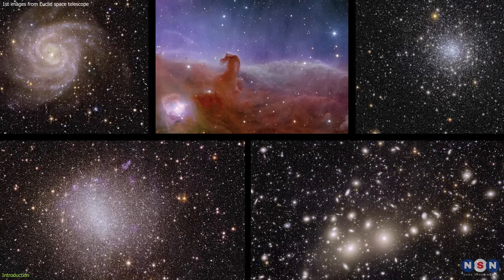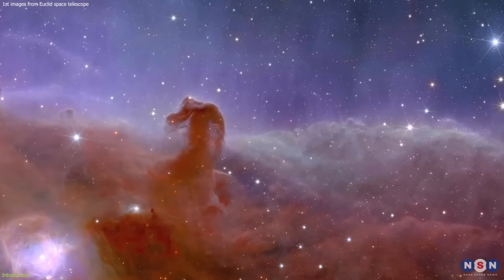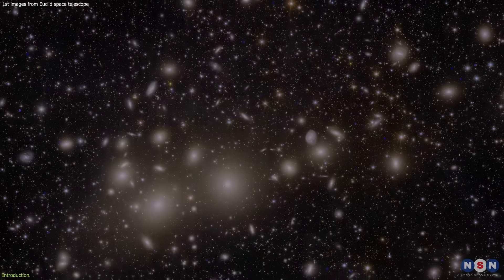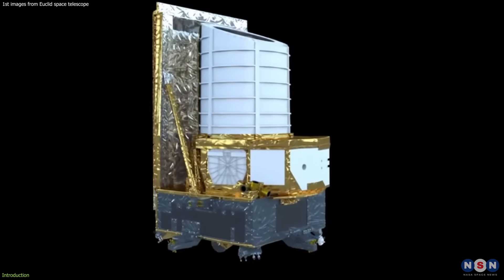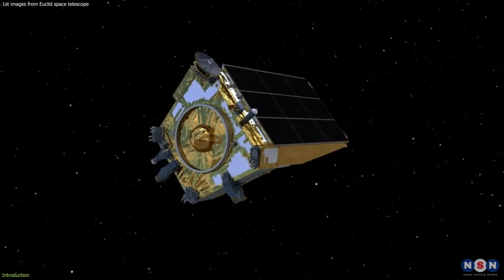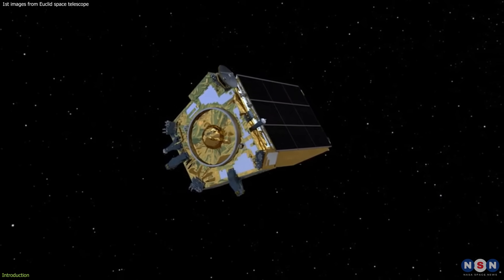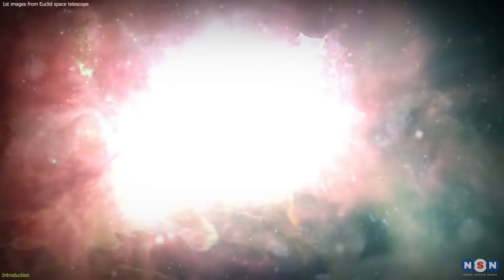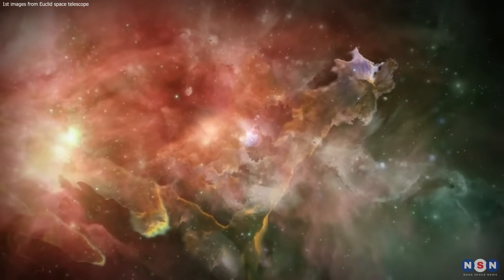We will focus on three images: the Horsehead Nebula, the Hidden Galaxy, and the Perseus Cluster. These images will demonstrate the power and potential of the Euclid Telescope to answer some of the fundamental questions about the origin, evolution, and fate of the universe. So, are you ready to embark on this cosmic journey with me? Let's go!